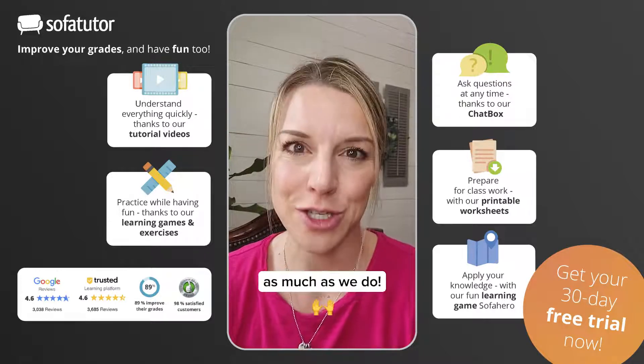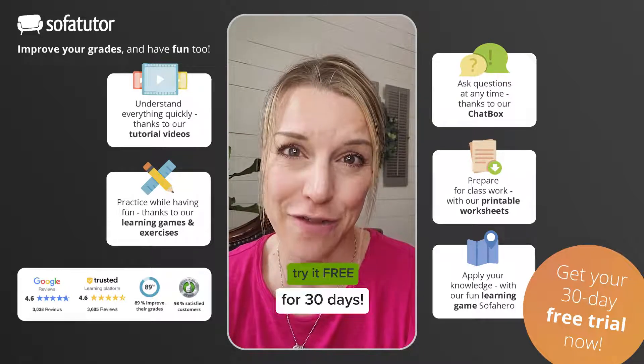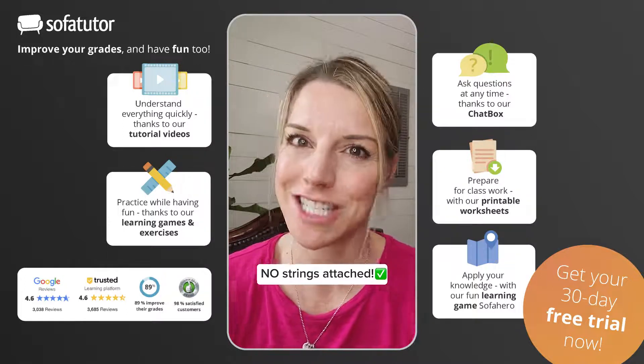Trust me, you will love it as much as we do. And you can try it free for 30 days — there's no strings attached.